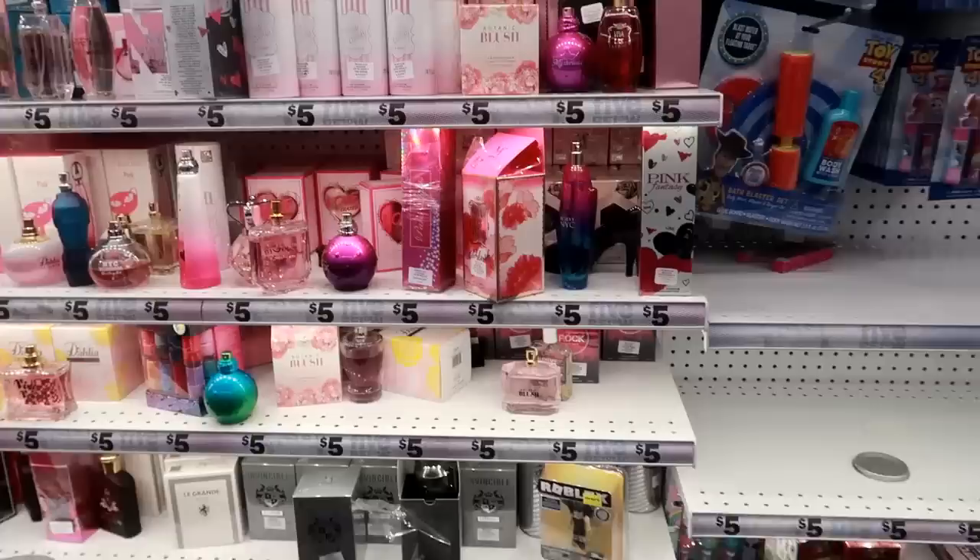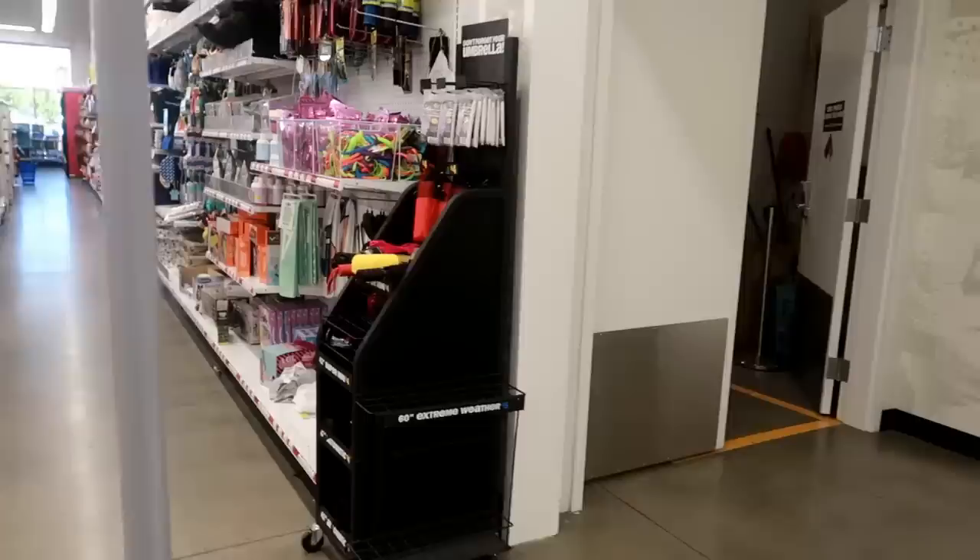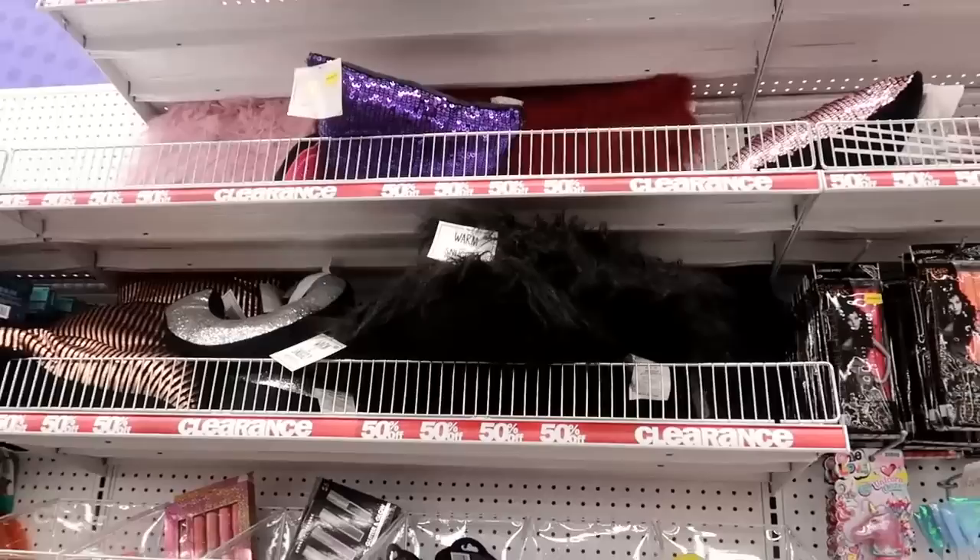Okay, and that will be it for now. I'm over here buying the makeup and perfume and stuff, but I'm gonna get up to the front and get out of here. I hope you enjoyed this walkthrough of their Halloween stuff and I'll talk to you guys in my next video. They got some black pillows but this stuff is on clearance.